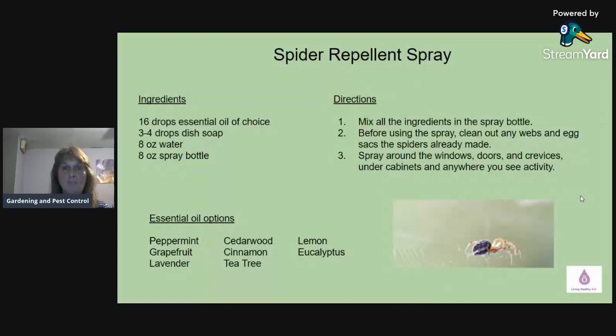The next recipe is a natural mosquito repellent using a carrier oil, 15 drops of essential oil of choice, in a two-ounce spray bottle. Here are some top oils that mosquitoes don't like: cedarwood, peppermint, thyme, clove, patchouli, and an outdoor blend. doTERRA has TerraShield, which is a blend already made that works amazing — it's great for ticks and mosquitoes. You don't have to worry about mixing and matching. Just put the 15 drops in with your carrier oil or water, put it in your spray bottle, shake, and spray. That's what I do when I go outside and it works great.